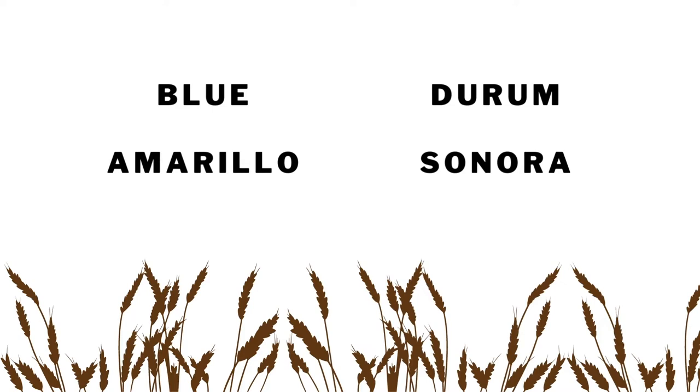We will be examining the following wheat varieties: Blue, Amarillo, Durham, and Sonora.